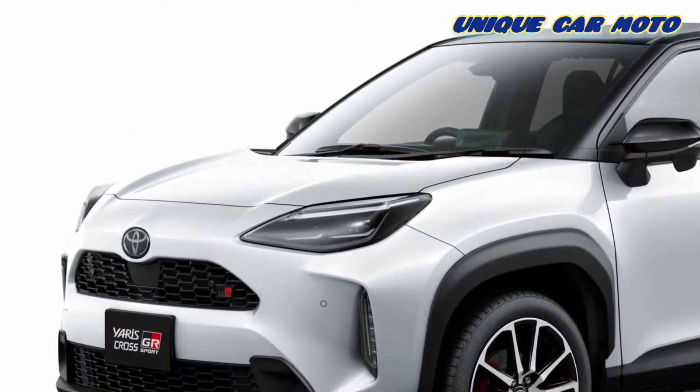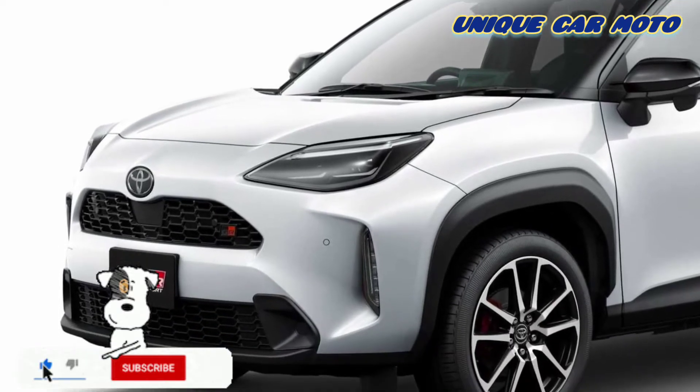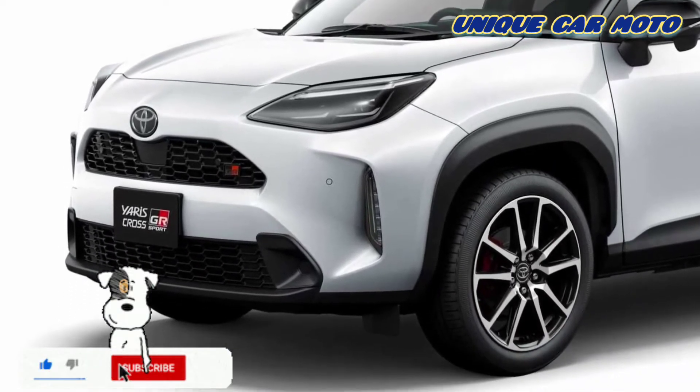A new version of the small crossover, the Toyota Yaris Cross GR Sport, is debuting in Japan.